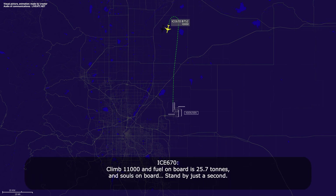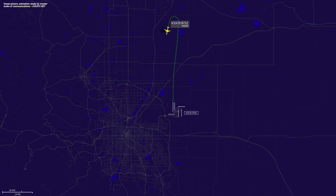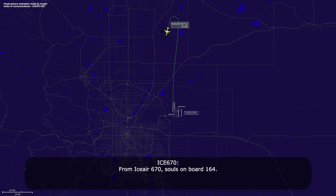Okay, climb 1,000. And the fuel on board is 25.7 tons. From IC670, souls on board, 164. IC670, roger. Thank you.